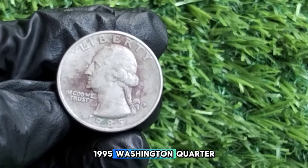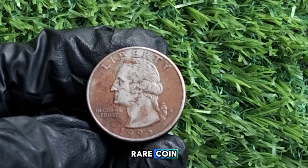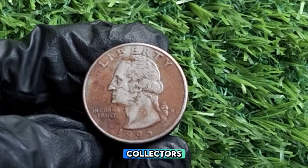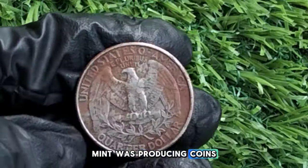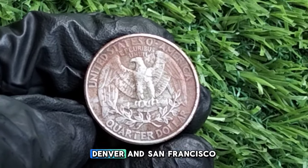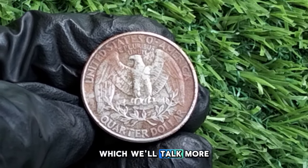The 1995 Washington quarter, while not considered a rare coin, has its own story that adds value for collectors. In 1995, the U.S. Mint was producing coins at three different locations — Philadelphia, Denver, and San Francisco. Each of these mints produced Washington quarters with varying mint marks, which we'll talk more about shortly.